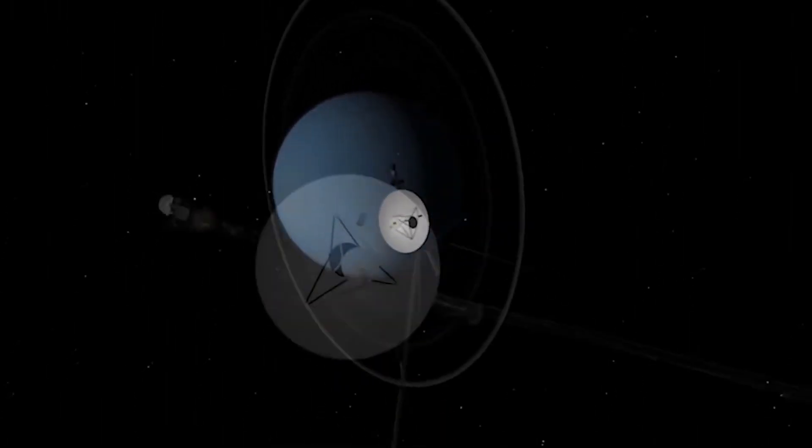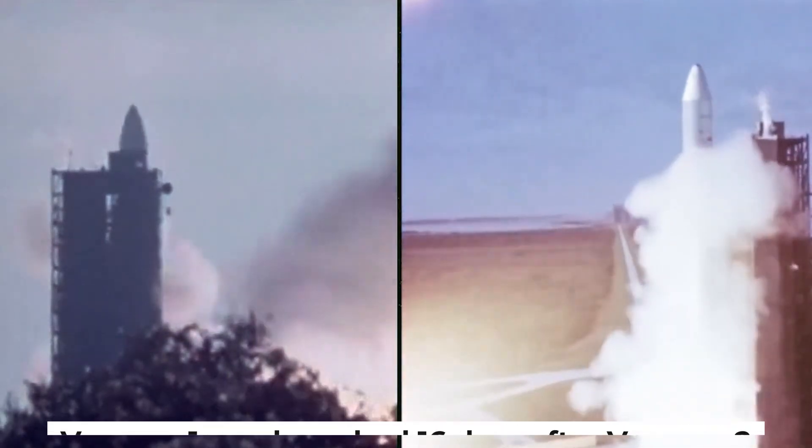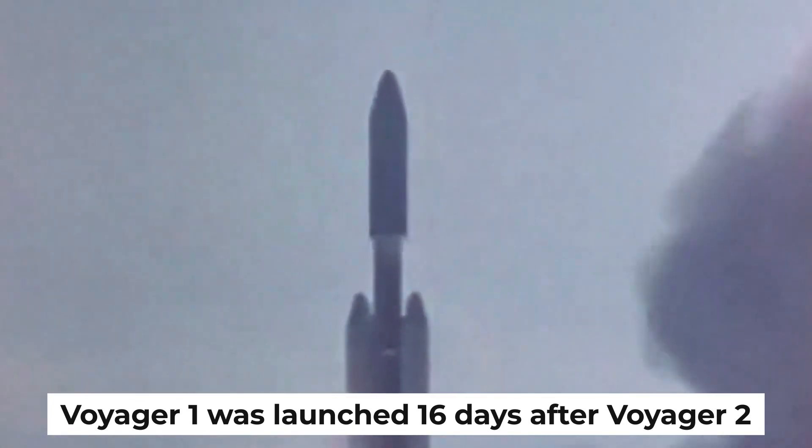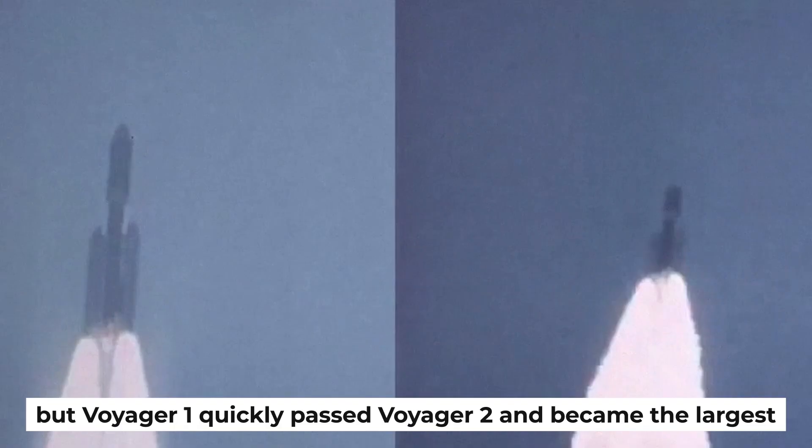Either something basic is wrong with Voyager 1 after it served humanity for more than 44 years in space travel, or something malevolent is prospering in the Voyager. On September 5, 1977, Voyager 1 was launched 16 days after Voyager 2. The average mass of each spacecraft was 720 kilograms, but Voyager 1 quickly passed Voyager 2, given the significant differences in trajectory and velocity between the two.